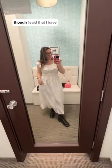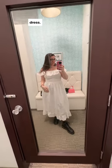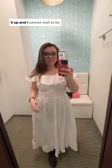Moving on, I tried on this white prairie dress, and even though I said that I have enough summer white clothes, I couldn't pass this up because it was like the dream dress. So I did go ahead and pick it up and I cannot wait to be frolicking in fields of wildflowers.